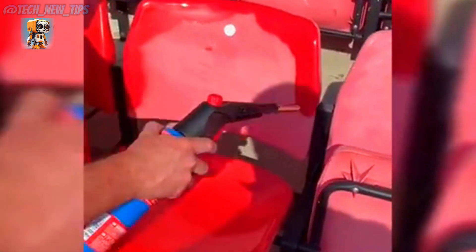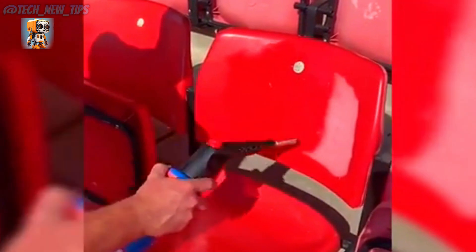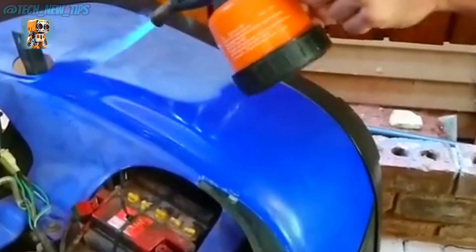What do you do with dirty and worn-out plastic seats? Don't worry — just grab a flamethrower, aim it at the seat, and give it a quick blast. Instantly, it'll look shiny and new, so inviting that you'll want to sit on it right away. But wait — what kind of sorcery is this?